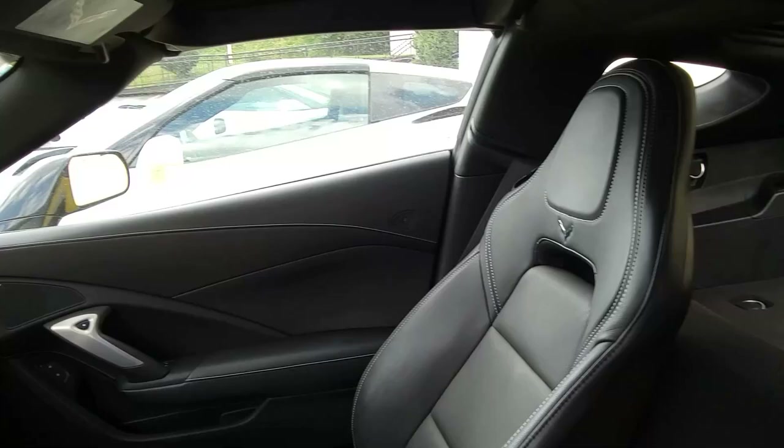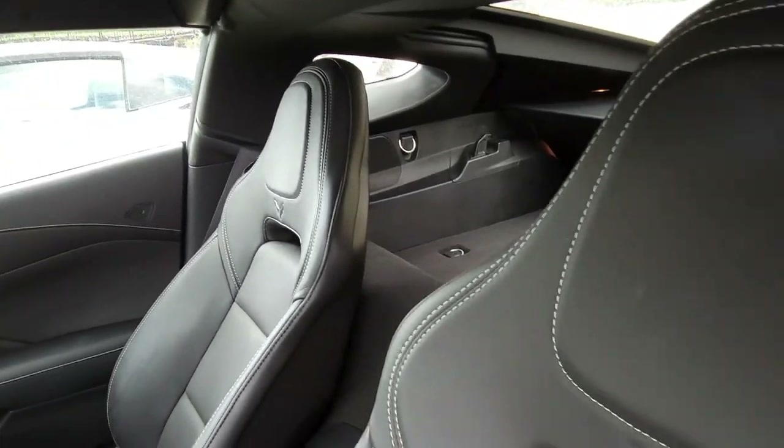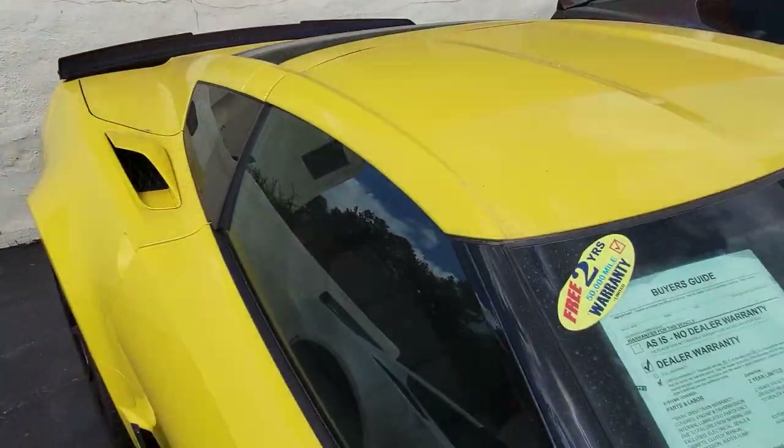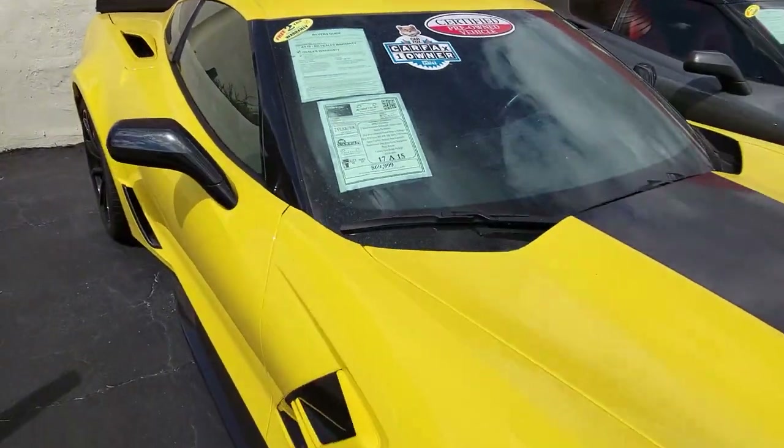It comes with a clean one-owner Carfax and all the nice options, even more than we've even mentioned here. Best of all, it shows just 15,426 miles.